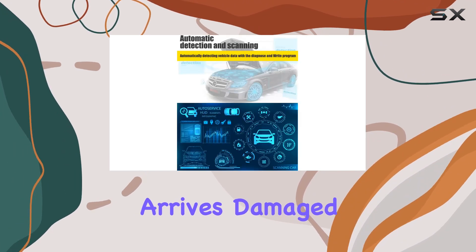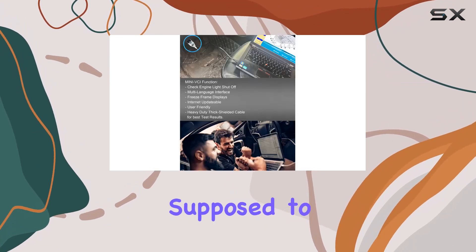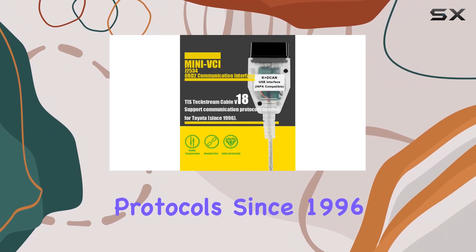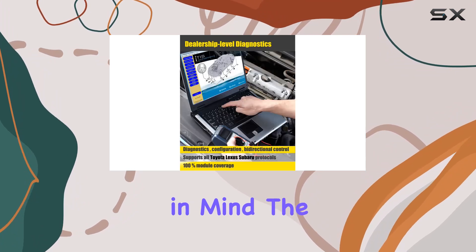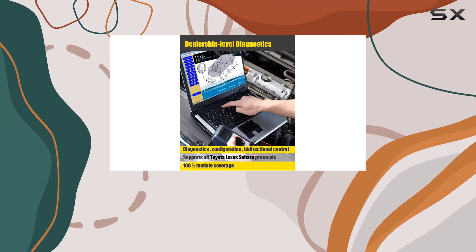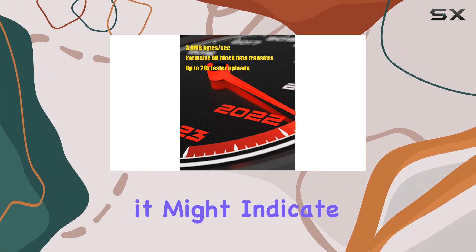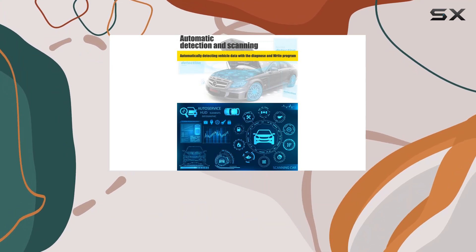If the CD arrives damaged, they promise a software download link within 12 hours. It's supposed to support all Toyota diagnostic protocols since 1996, promising everything from diagnosis to coding. Keep in mind the precautionary steps during installation to avoid software damage.